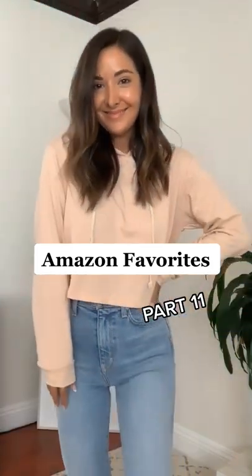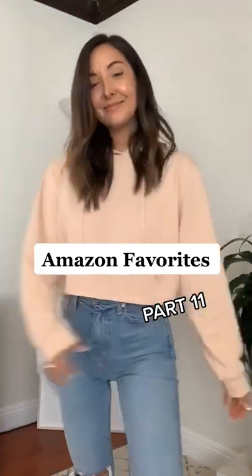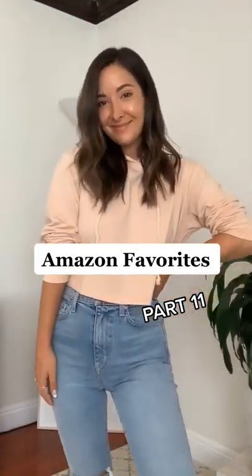Last but not least is this cropped hoodie. The fit is perfect. I love the cropped length and it's under $22.